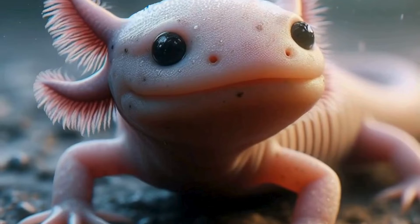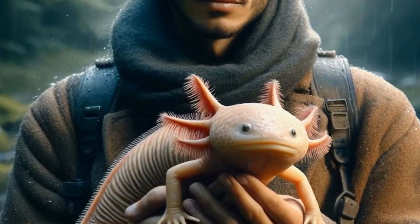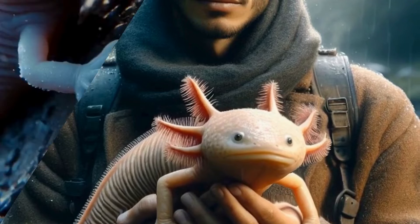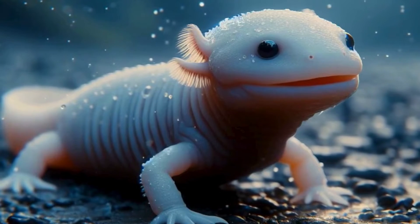Speaking of those gills, they're not just for show. Axolotls are fantastic underwater breathers, thanks to those frilly external gills that look like fancy headdresses. These gills allow them to extract oxygen from the water, making them perfectly adapted for their aquatic lifestyle.